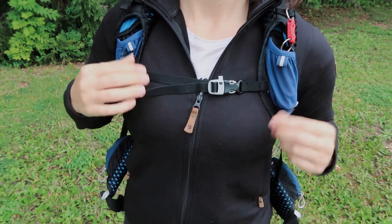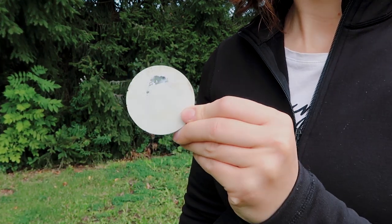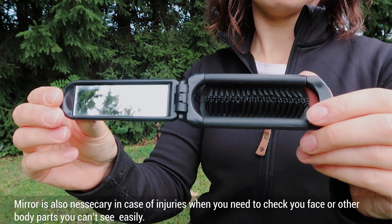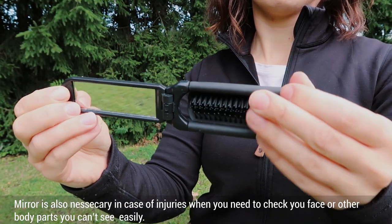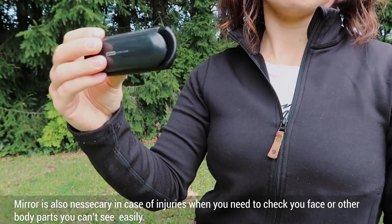For letting people know where you are, you should also have a really small mirror — to signal helicopters or search parties. In my hygiene kit I always carry a comb that has a mirror attached to it, so I don't need to carry two separate mirrors. I use it daily to brush my hair and check my face.